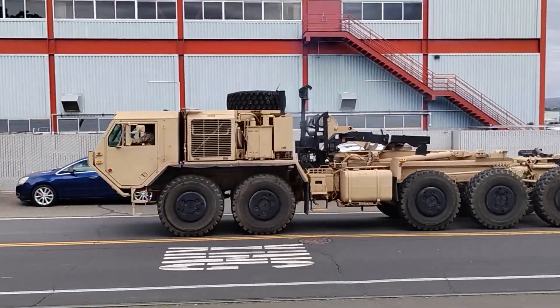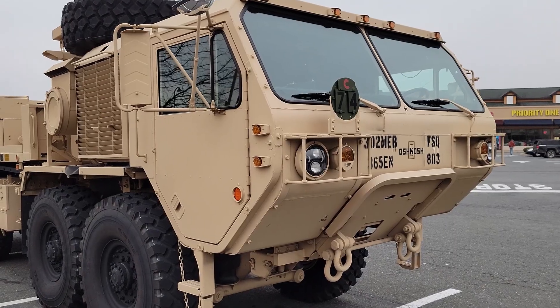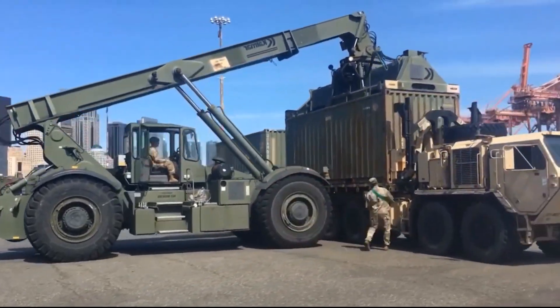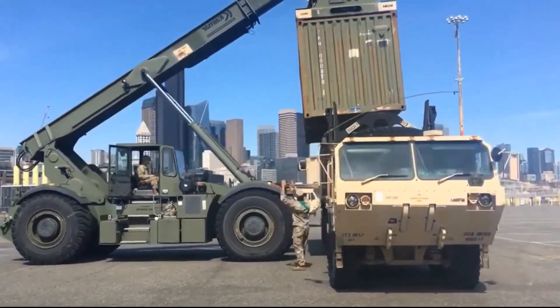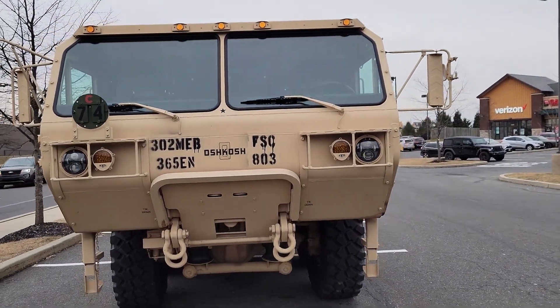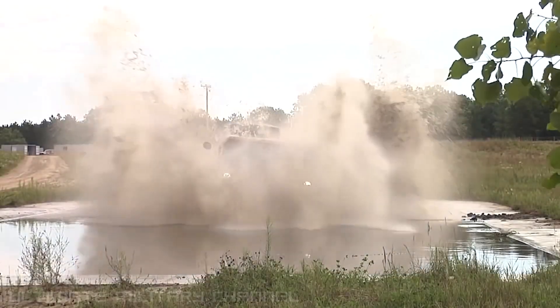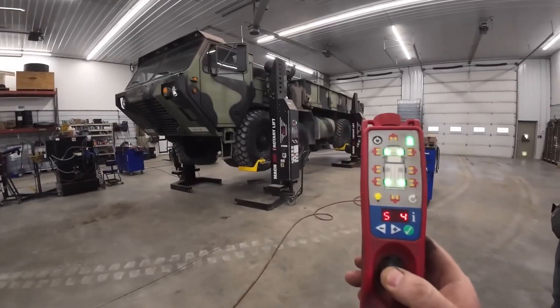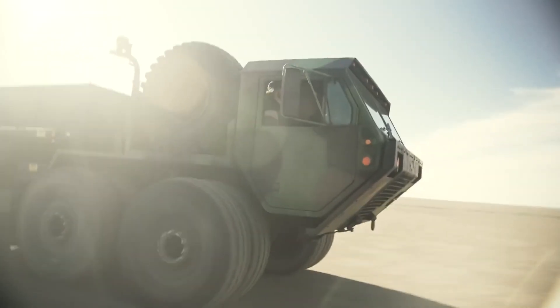The Oshkosh Heavy Expanded Mobility Tactical Truck, HEMTT, often referred to as the Dragon Wagon, is a versatile 8 by 8 diesel-powered off-road truck used extensively by the U.S. Army, introduced in 1985. The HEMTT replaced the M520 Goer and has become an integral component of military logistics.